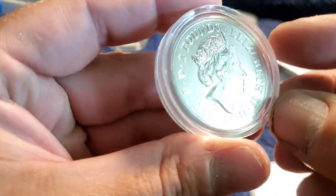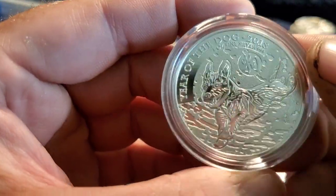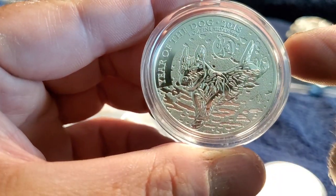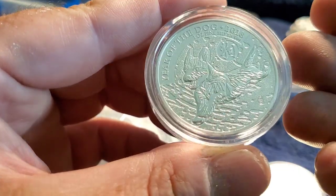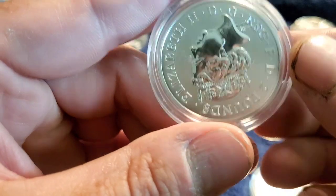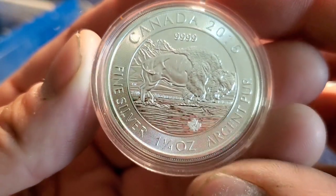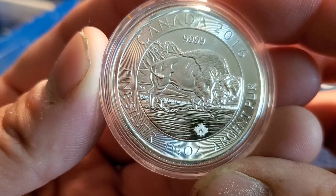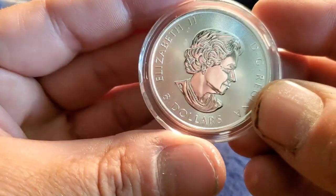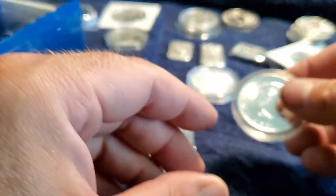More with Queen Elizabeth — what do we have here? And yes, the Year of the Dog. I love this one — I had two or three of these, had to keep at least one. Great design, love that design. Amazing. And then we got ourselves a one and a quarter ounce Canadian Argent 2016 — got the Buffalo on the reverse and Queen Elizabeth on the front.